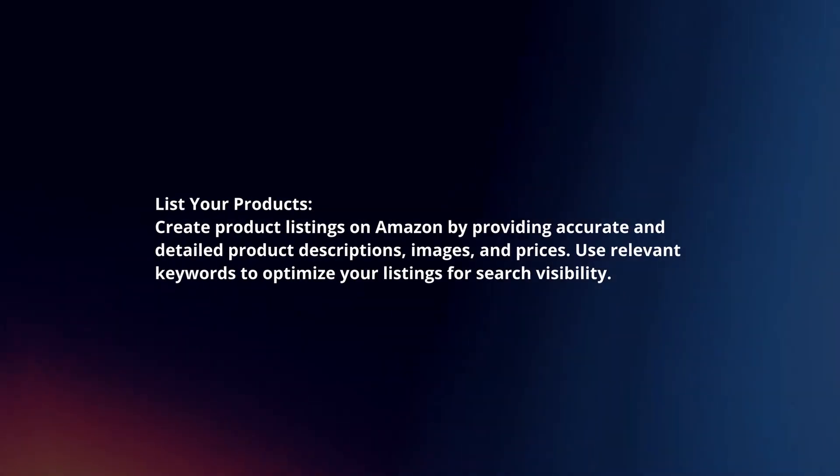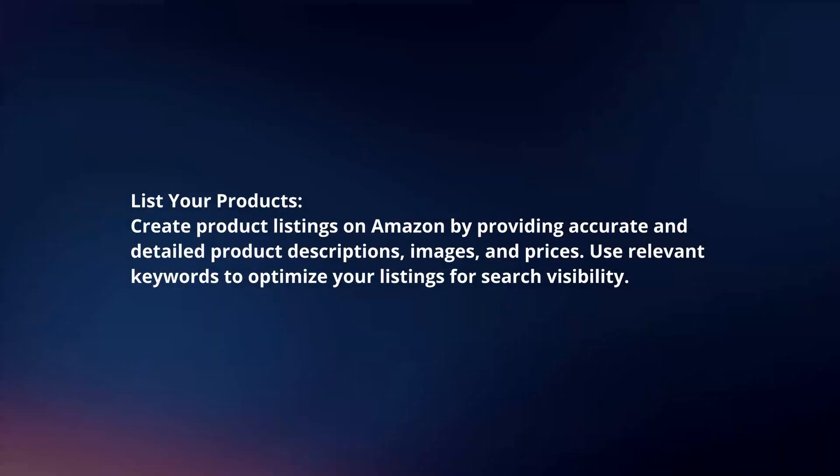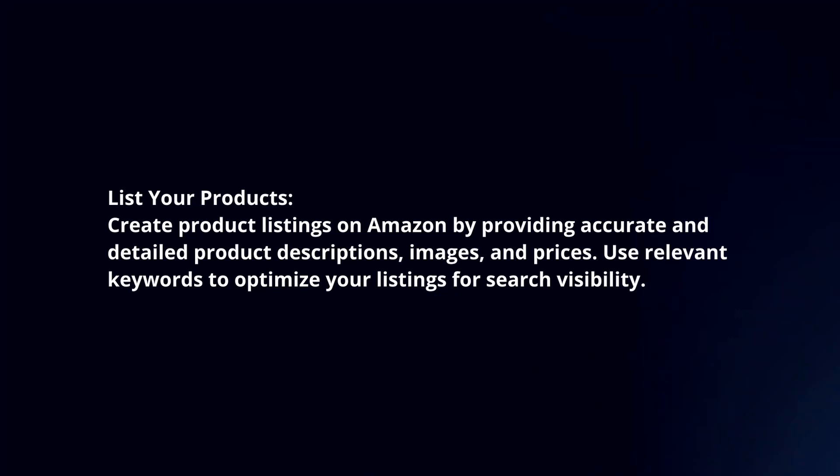List your products. Create product listings on Amazon by providing accurate and detailed product descriptions, images, and prices. Use relevant keywords to optimize your listings for search visibility.